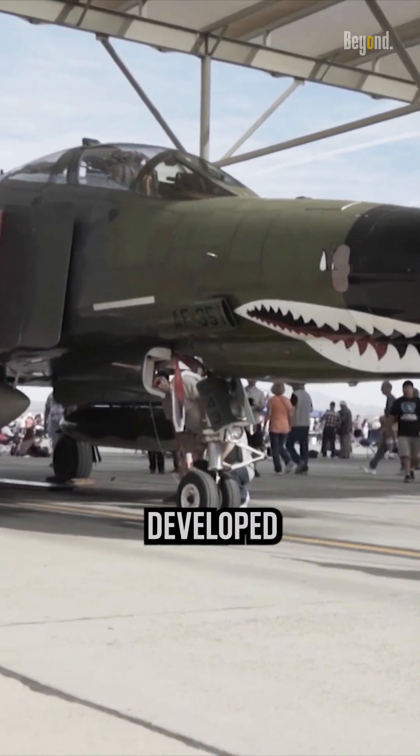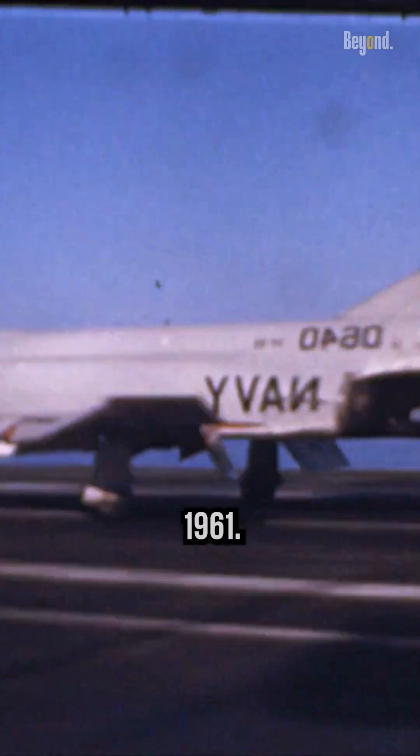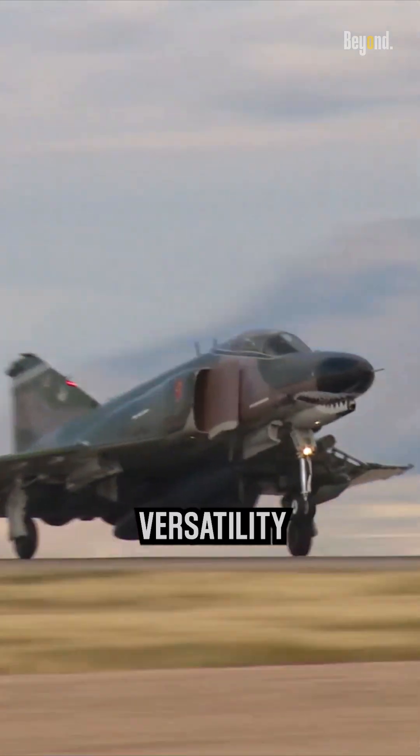The F-4 Phantom II, developed by McDonnell Aircraft Corporation, entered service with the United States Navy in 1961. Initially designed as a fleet defense interceptor, the Phantom II quickly proved its versatility and became a multi-role superstar.